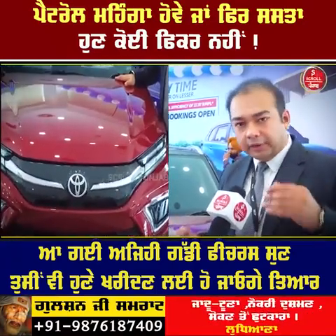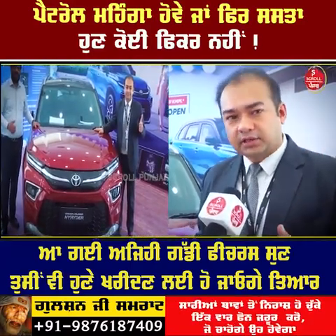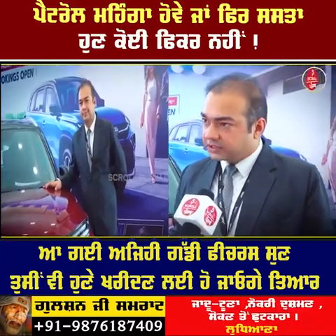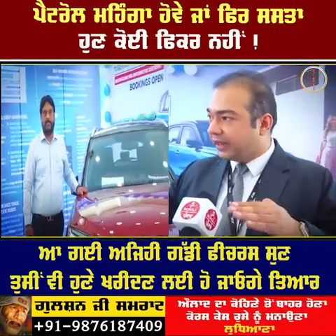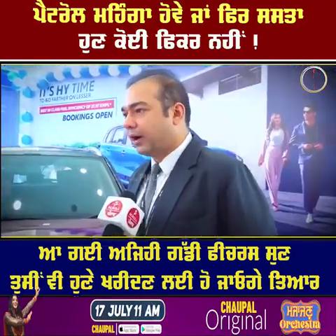We don't have full EV infrastructure across India yet; it will probably be possible in the next 5 to 7 years. But right now, a hybrid is in the very right and balanced position, and our car is providing exactly that.